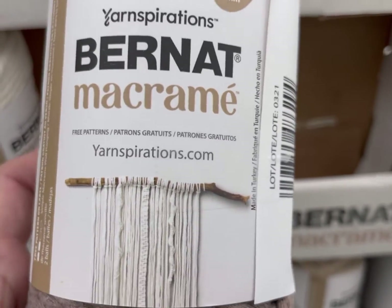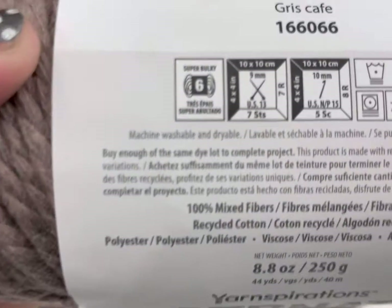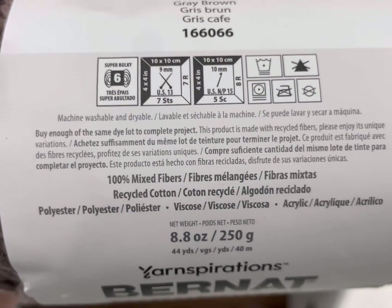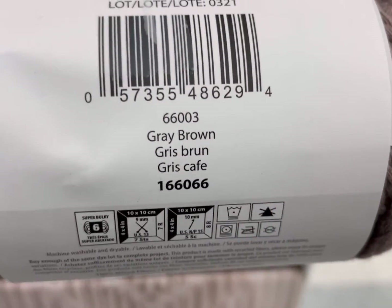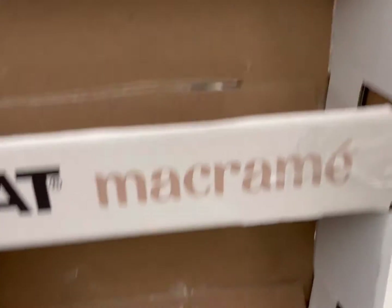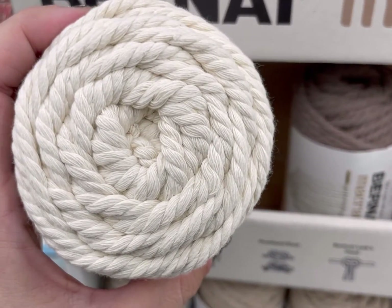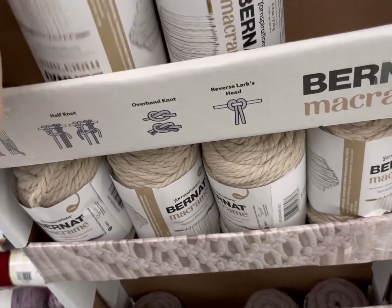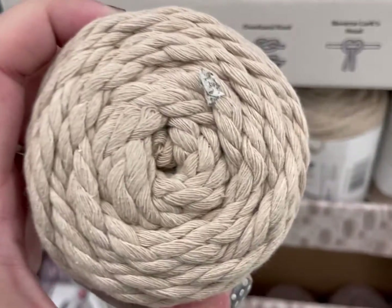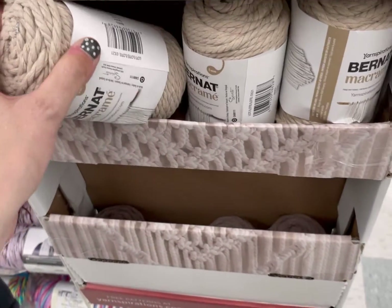Bernat Macrame — this is the first time I've seen a major yarn company foray into macrame yarn that I can remember. This is by Yarnspirations. It's 5mm, a size 6. 100% mixed fibers — recycled cotton, polyester, viscose, and acrylic. 8.8 ounces but not a lot of yards. These colors were very meh. $7.99 on sale, $9.99 regular price for about 40-ish yards, which I found rather high. Here in New England you'll frequently find the company Bonnie that makes macrame cord, and they are much cheaper for the yardage you get.